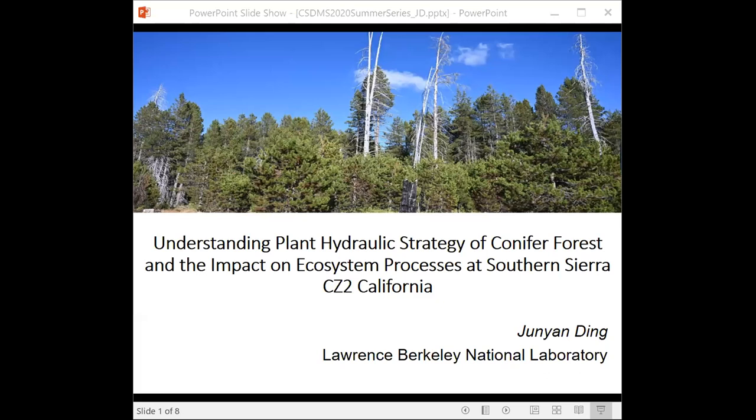Jun-Yan will talk about plant hydraulic strategies and the impact on ecosystem processes in the Southern Sierra. I'm Jun-Yan, a postdoc at Lawrence Berkeley Lab. My project is to look at the plant hydraulic strategy of conifers and its impact on the forest ecosystem processes at Southern Sierra, California.